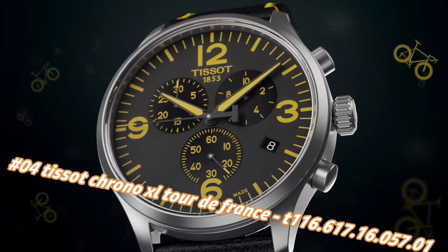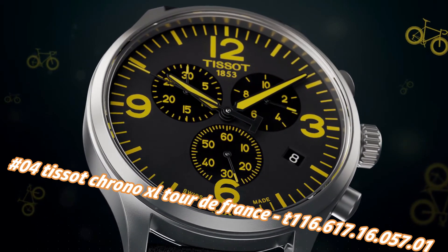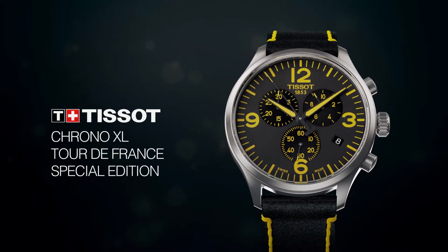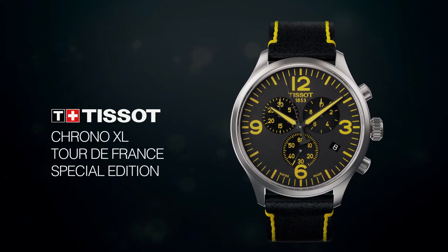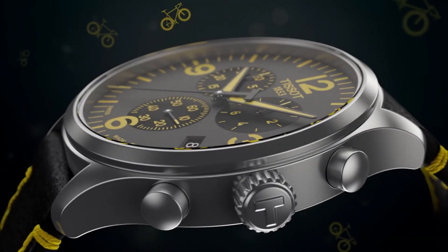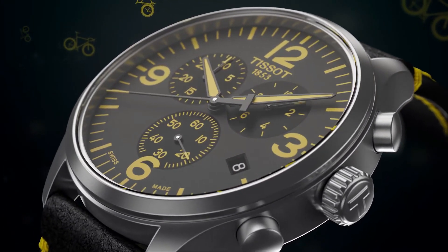Number 4: Tissot Chrono XL Tour de France, reference T116.617.16.57.1. The current price of this watch in US dollars is $535, but this will vary with time. Dial window material: synthetic sapphire. Display type: analog. Clasp: toggle clasp. Case material: stainless steel. Case diameter: 45mm.